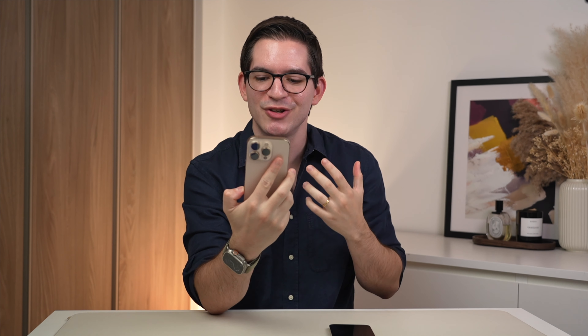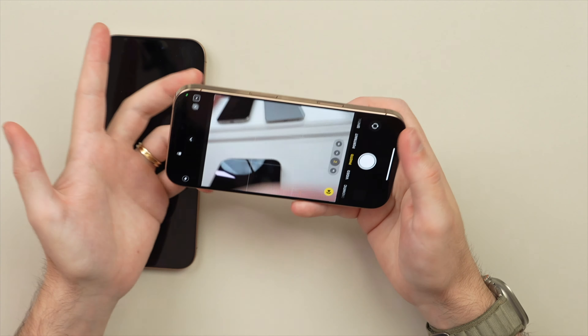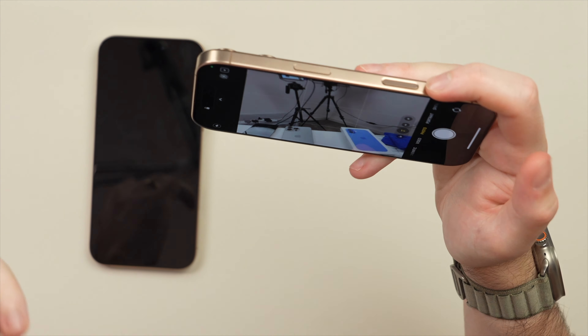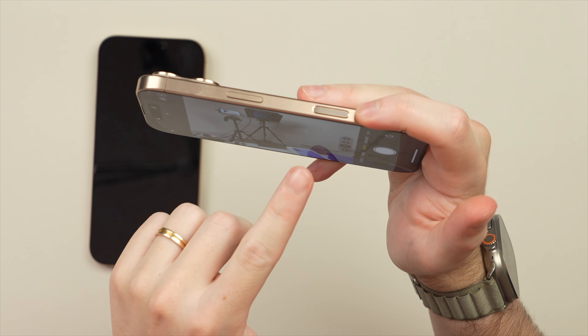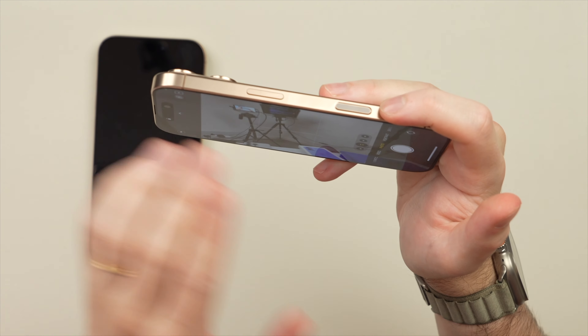It doesn't feel very comfortable — this probably doesn't look very comfortable, and that's because it is not. Particularly in portrait mode, because you hold your phone in one hand, it doesn't feel very secure and stable and I almost worry about dropping it. The same is true in landscape mode.